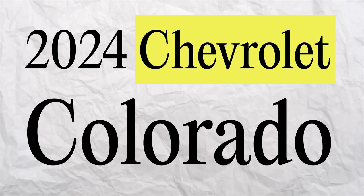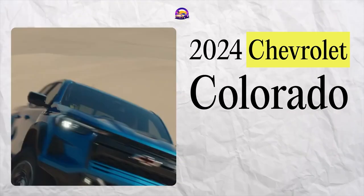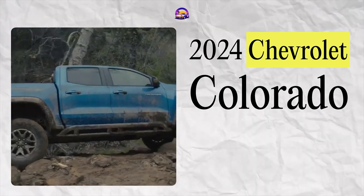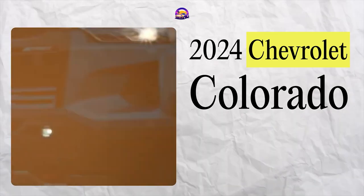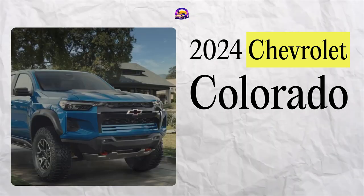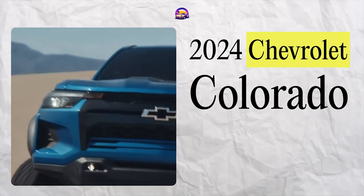First up, the 2024 Chevrolet Colorado. This truck stands out with its refined interior, strong towing capacity, and a range of powerful engines. Its Trail Boss and ZR2 trims are off-road beasts, while the ZR2 Bison is the ultimate rock crawling champion. Priced starting around $31,000, the Colorado offers a mix of affordability and specialized capabilities. It's our top pick for the best midsize truck overall in America right now.